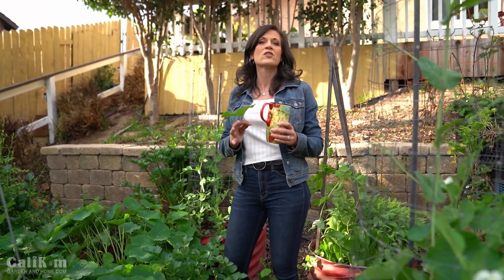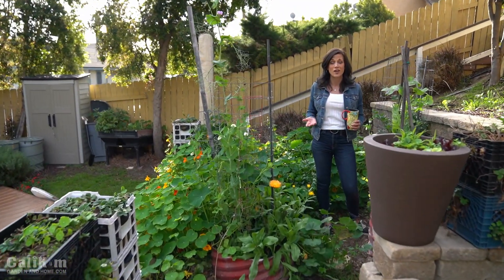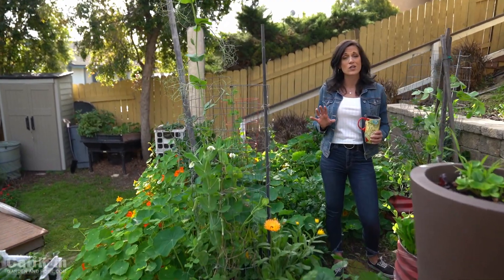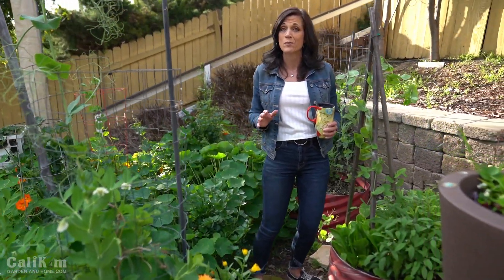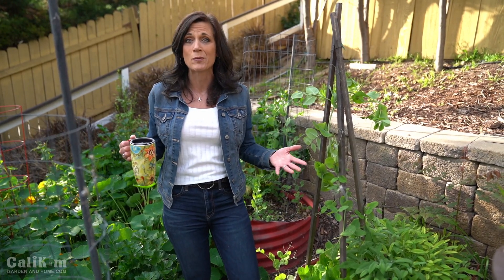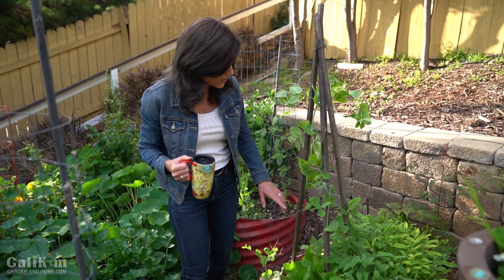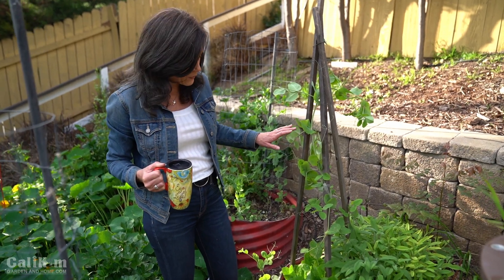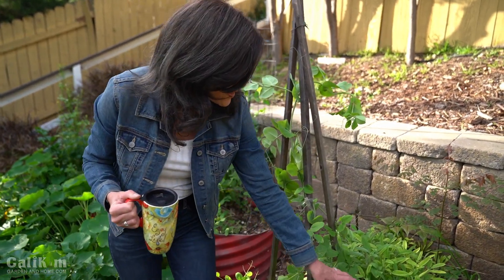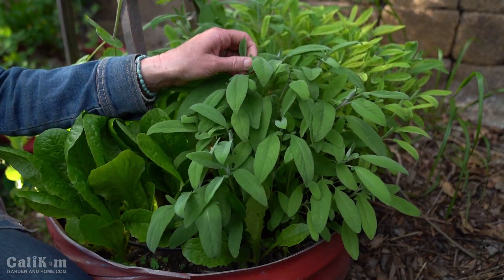As we get more hours of sunlight, the nasturtiums will be in full bloom and it will just be a blanket of color. I forgot to mention at the beginning that we live in Southern California, so wintertime is perfect for cool weather vegetables like peas, nasturtiums, and lettuces. Right now is actually the end of our cool weather season, which is why everything is so lush and blooming. If you're just coming into spring, get some of these cool weather vegetables planted as soon as you can work the soil after your last frost date.